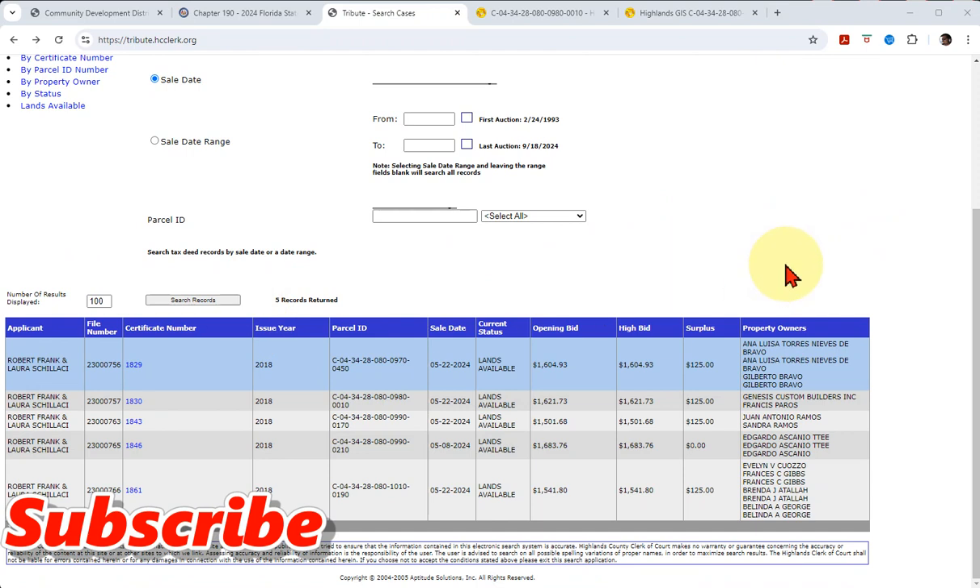We're going to talk about something today that I'm pretty sure no other tax deed or tax lien guru on YouTube is talking about. You know why? Because they don't know. They probably have no idea what this is. And so today we're going to talk about something on the lands available list.